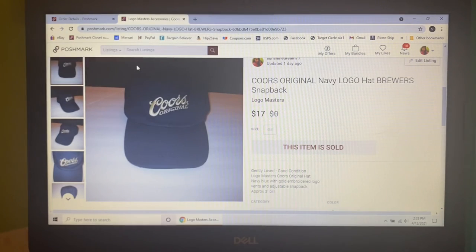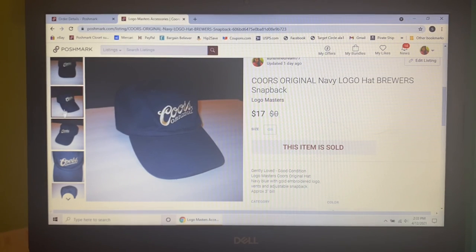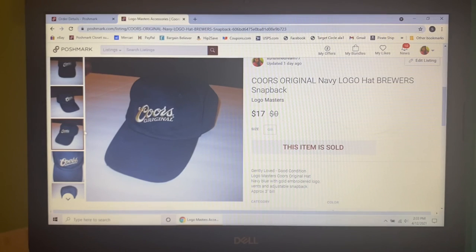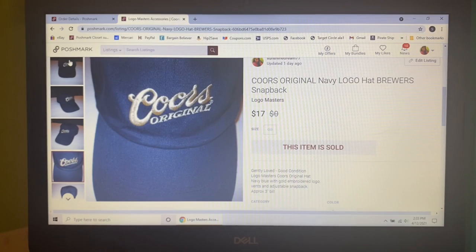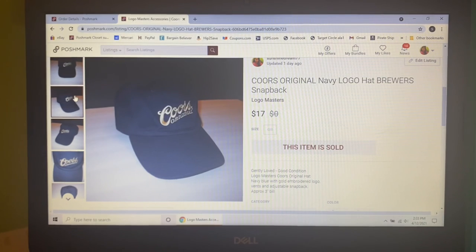The last item to sell on Poshmark — I picked it up at a small thrift store, so I'm into it for $3.29. It was this Coors Original navy logo hat, brewer's snapback, in really good condition. I think I had it listed for $25, but someone sent me an offer of $17, which I gladly accepted.